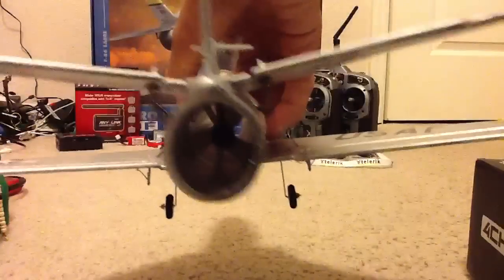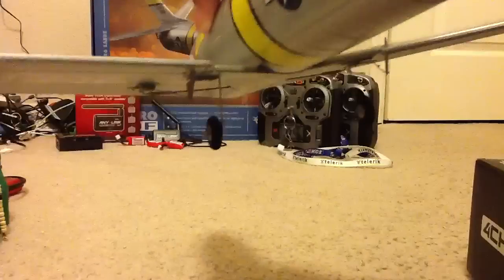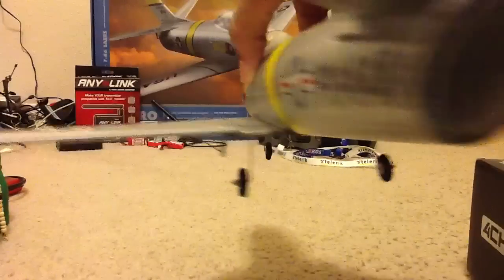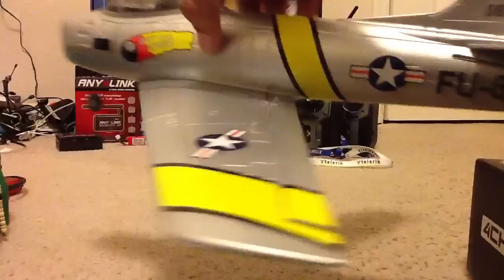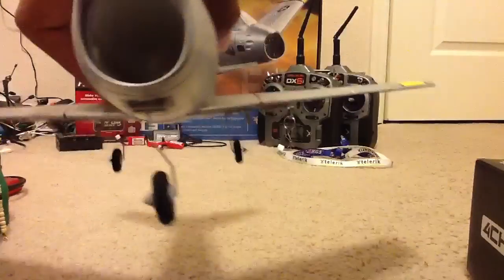There's the Hyperflow ducted fan that they claim gives maximum efficiency. I don't know, it should work well — I've seen some pretty good stuff about it. It's pretty far back in there, I can't even reach it, but it is all the way back there.